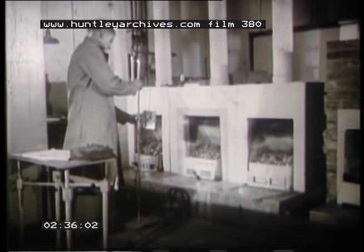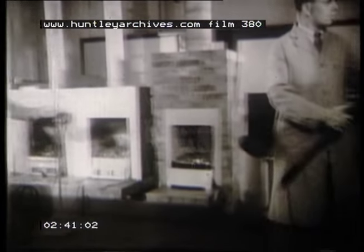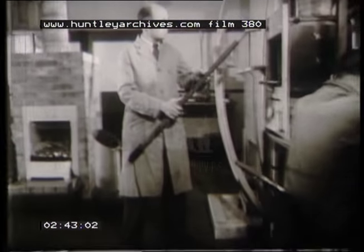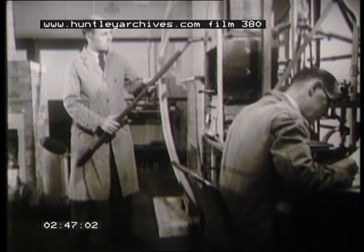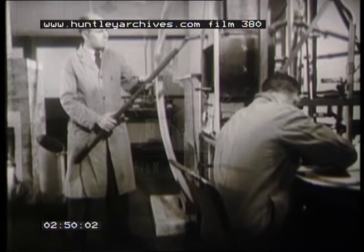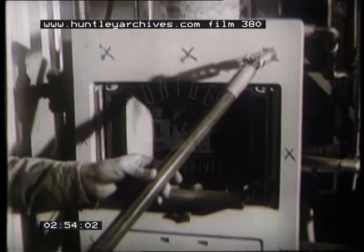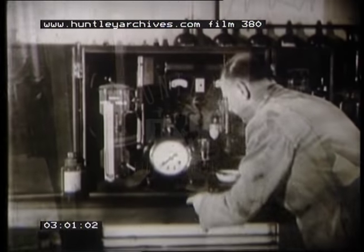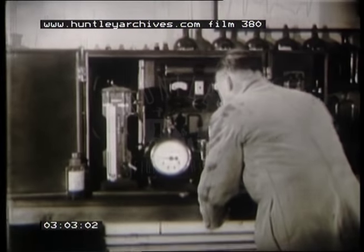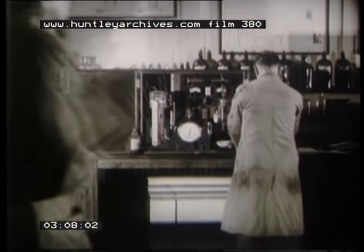Coke, a smokeless fuel and one of the cheapest forms of heating, is examined in the coke laboratory. The various grades that have been produced by the company's retorts and coke ovens are tested to find out which types are more suitable for industrial or domestic purposes. Coke is important when one remembers that, used as a heating medium, it will help to free our cities of soot and dirt.